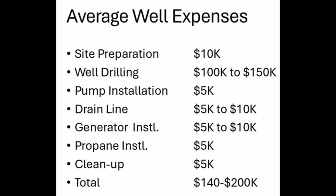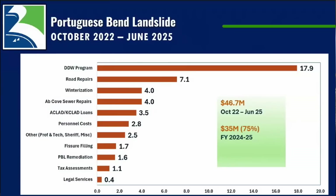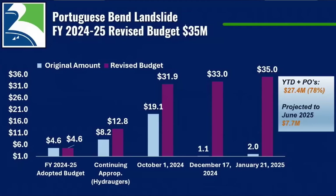They're getting ready to spend another 1.6 million dollars soon, which gives you a sense of the overall effort to stabilize this massive landslide. In the period from October 2022 to June 2025, they've spent 46.7 million dollars on remediation efforts — 18 million of which was just for dewatering wells — plus 7 million in road repairs and other stabilization work. They'll need 35 million more dollars in the next year, and planned expenditures are greatly exceeding their original budget.